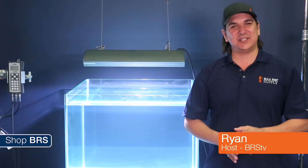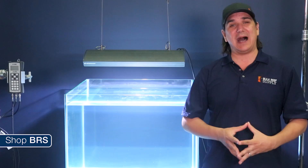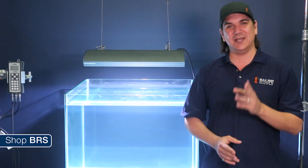This week we are starting a brand new series called BRStv Investigates, a weekly YouTube series which explores popular reefing theories, products, methods, and what the manuals are missing, with a focus on putting them to the test.